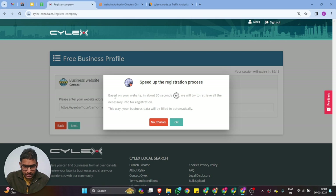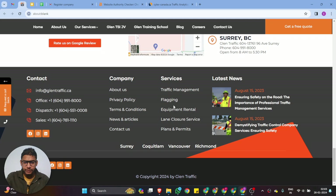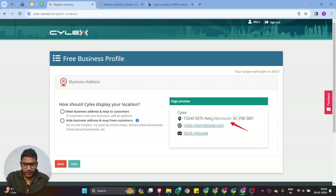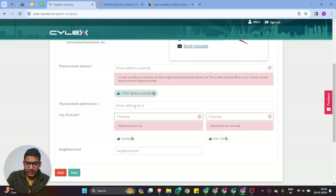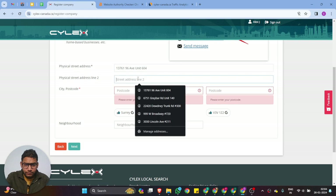You'll see the speed of the registration process where your business data will fill automatically — we don't want that, so click 'No Thanks.' After that, add your Facebook page URL. You can also see how Cylex will display your location and business address on the map. This is your location address, post code, and neighborhood. If you want to add your neighborhood you can, otherwise the other fields are already caught. Click Next and add your physical address.